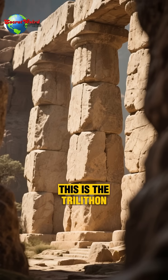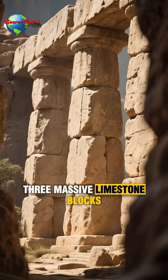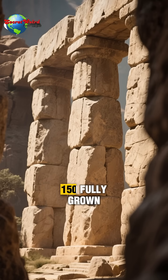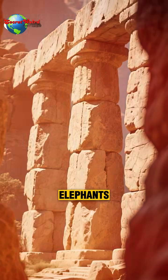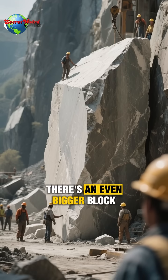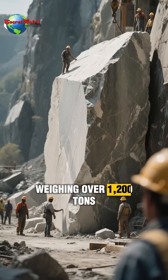This is the Trilithon — three massive limestone blocks, each weighing around 800 tons. That's the equivalent of about 150 fully grown elephants. And to make things even crazier, in a nearby quarry there's an even bigger block weighing over 1,200 tons.